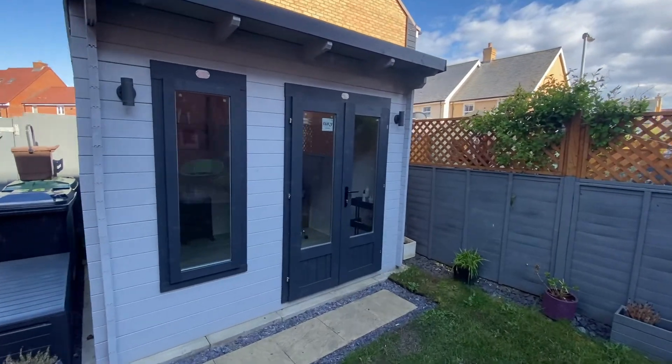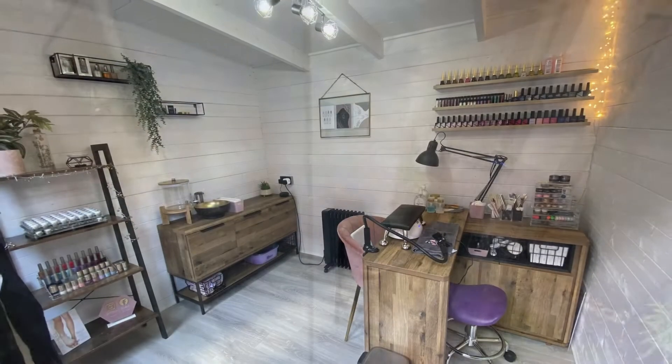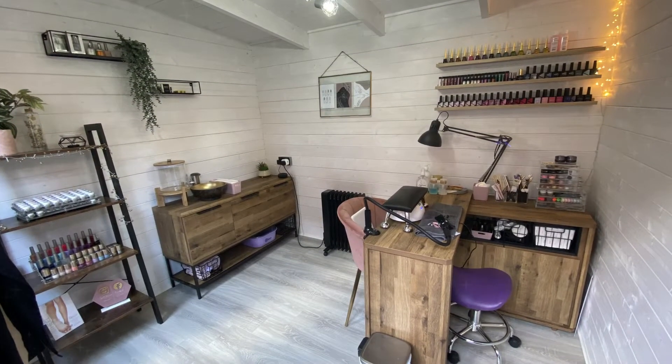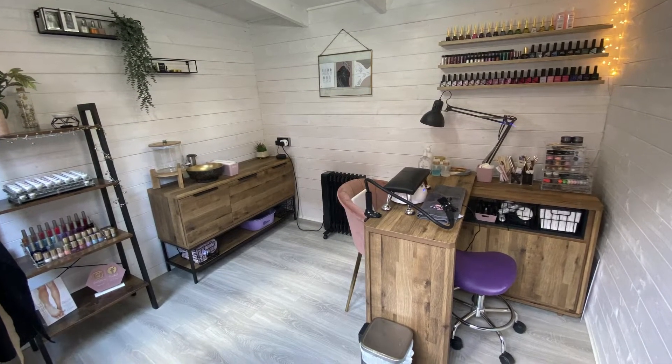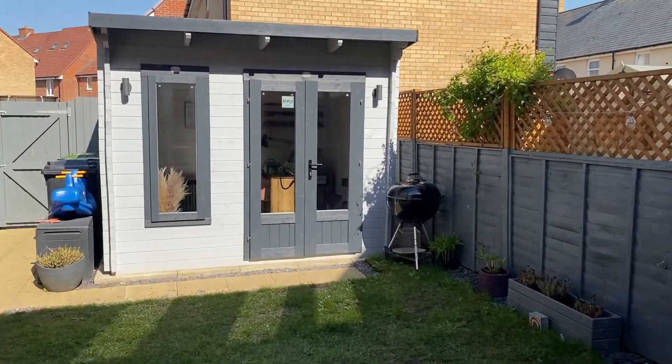Hi guys and welcome to another episode of Dunster House TV. Today we are visiting Kim, who after stopping work as a mobile technician knew she needed a home salon but didn't know where to start. She found our Terminator log cabin and thought it was totally awesome.